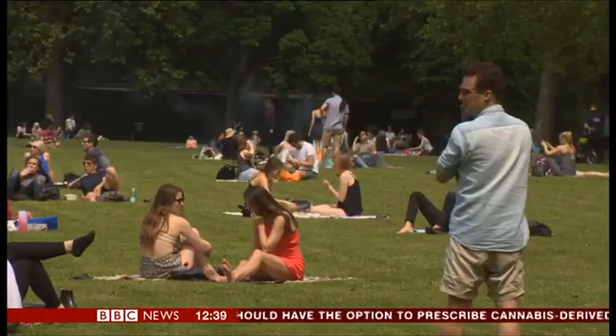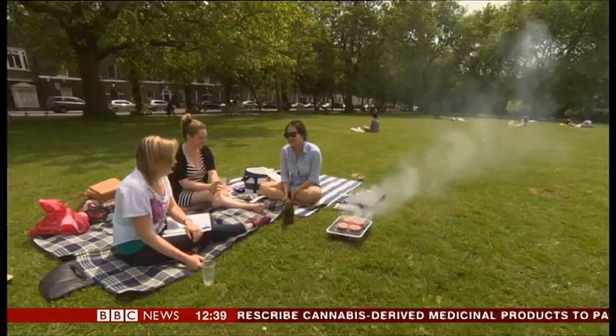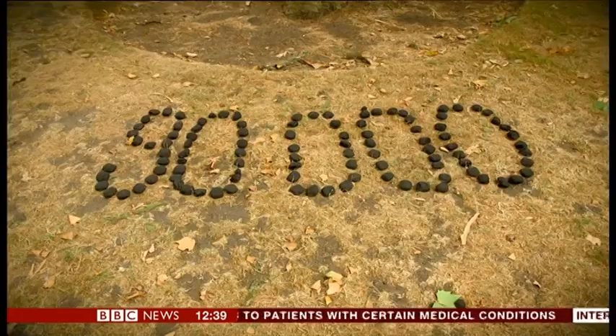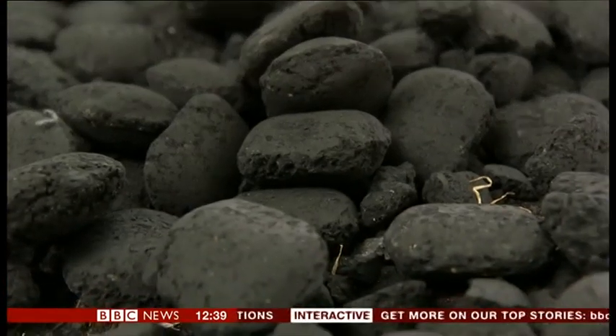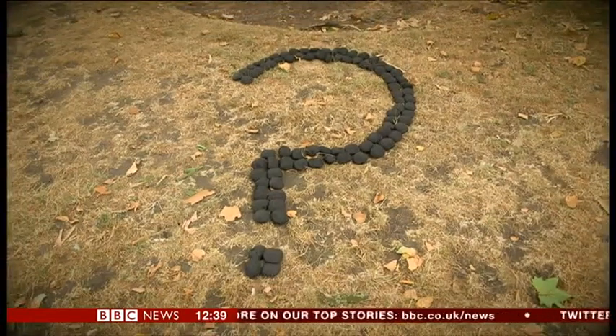It's that time of the year again. Barbecue season is upon us, and this is what's fueling the feasts. Britain imported a record 90,000 tons of charcoal last year — it is cheaper than sourcing it here in the UK. But where is it coming from, and at what cost to the planet?